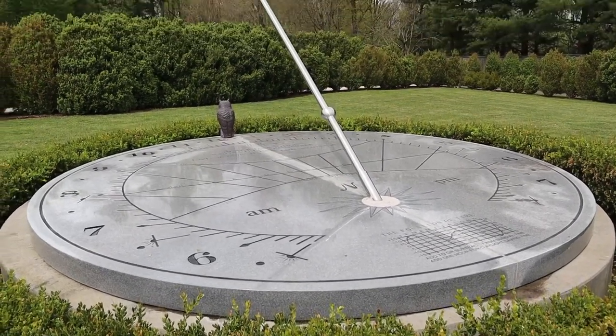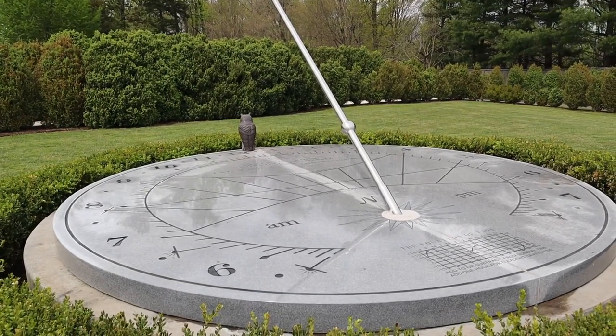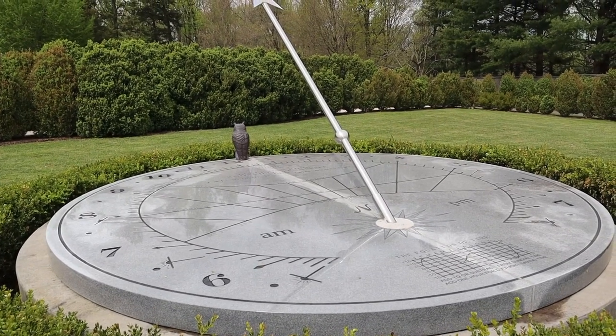That is the largest sundial I have ever seen. I would say that thing is a good ten to twelve feet across, probably something like that. There's a big sundial here.